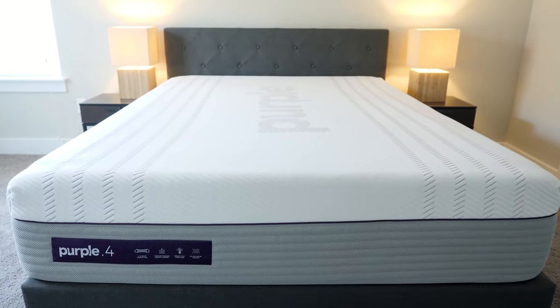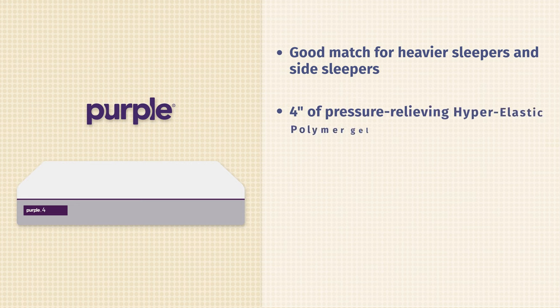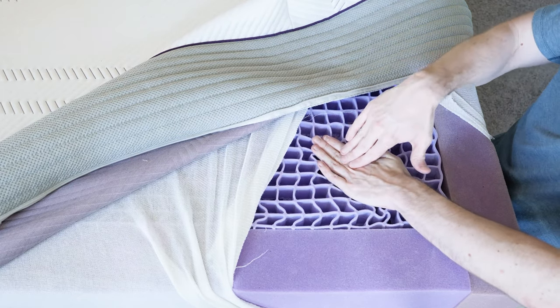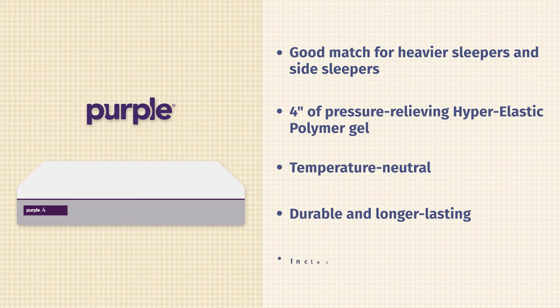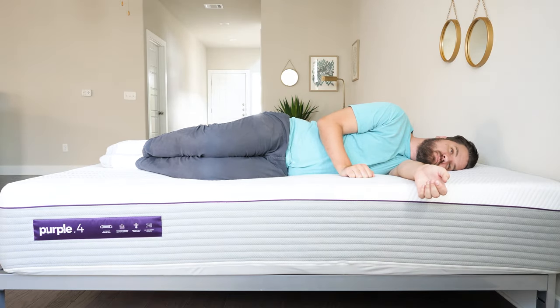Next up on the list is the Purple Hybrid Premier 4-inch version. This is going to be very good for heavier sleepers or people who sleep on their side. It has four inches of a highly pressure-relieving material called hyper-elastic polymer gel that Purple is known for. It relieves pressure very well — on our pressure map testing you don't really see any red whatsoever. It's also temperature neutral, very durable, and very supportive because it has coils underneath. If you're a heavier sleeper and need extra support along with pressure relief, definitely take a look at this mattress.